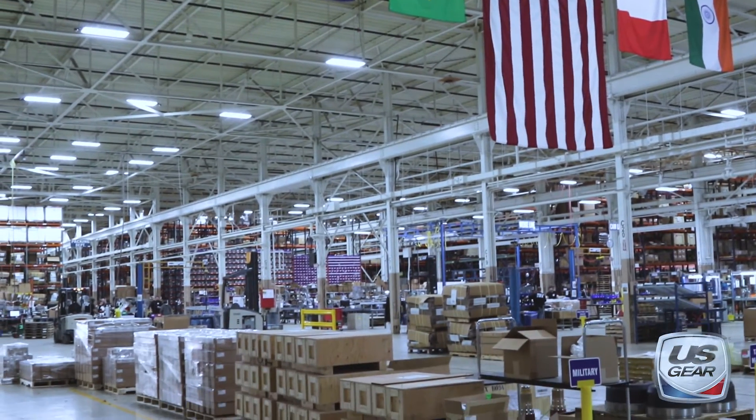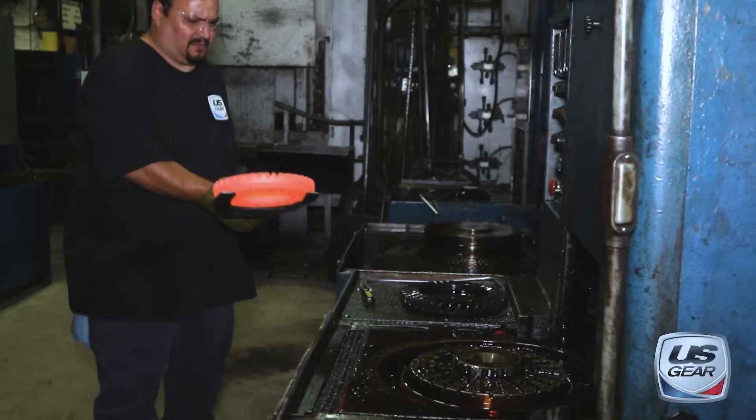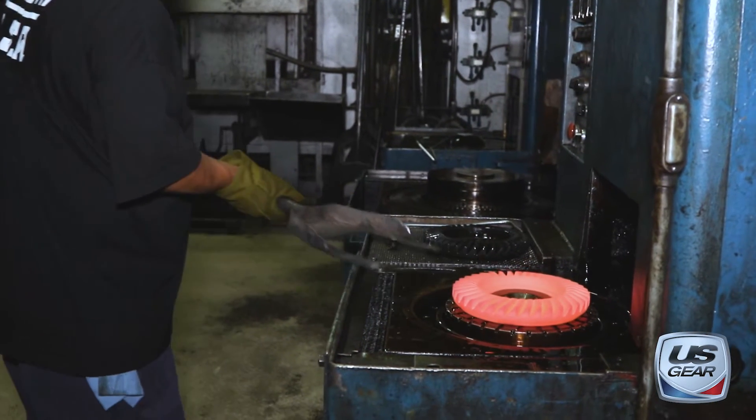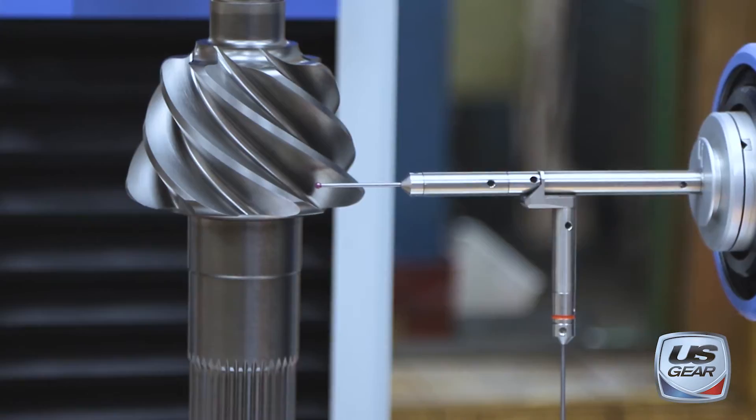What makes U.S. Gear different is that most gearing companies in the U.S. today are not manufacturing gears locally. We are a fully vertically integrated gear manufacturing facility, which means we do everything from cutting the forging, cutting the teeth, to heat treat, to testing.